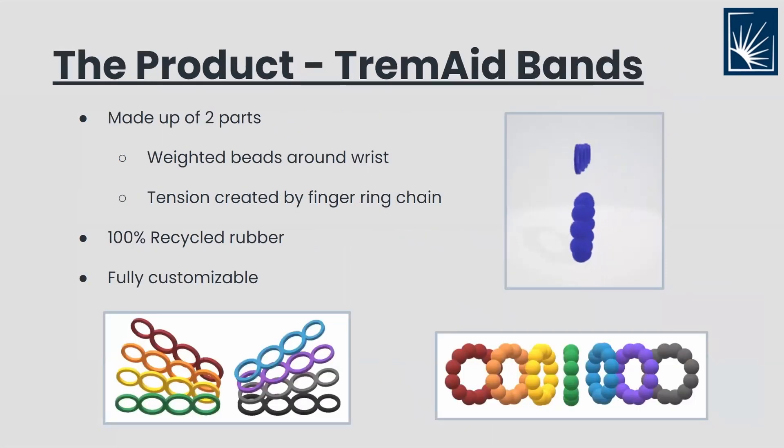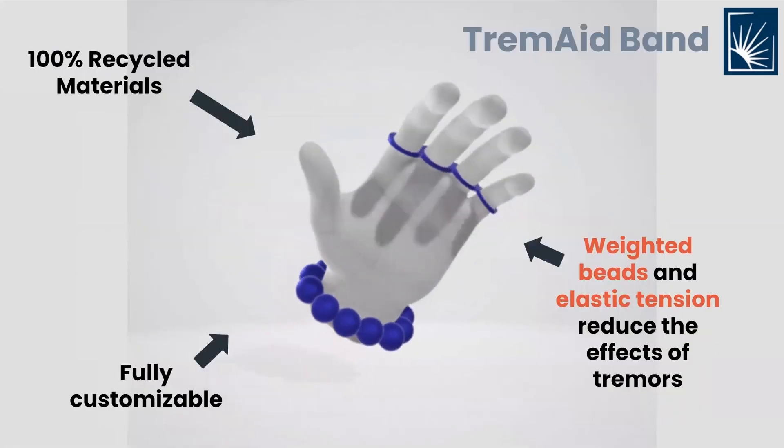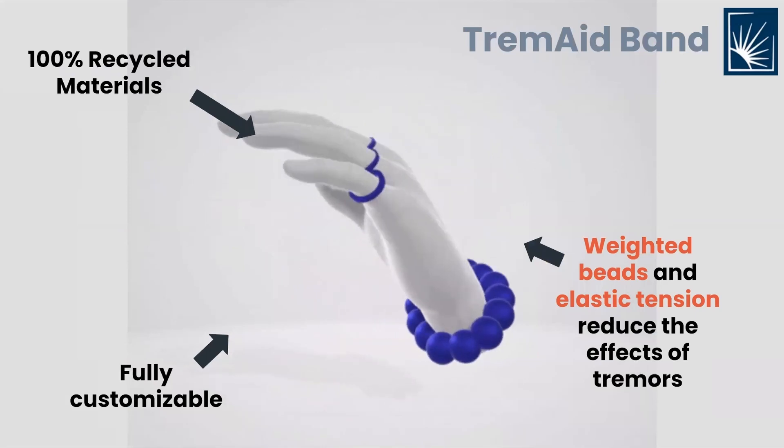The Tremade band is made up of two parts: a bracelet and ring chain. The weighted rubber beads and elastic rings are made of 100% recycled rubber materials that come in any color combination. The beads slide onto the wrist easily and the rings loop around each finger, excluding the thumb. The Tremade band aims to allow people who experience tremors to use a computer, keyboard, and mouse comfortably. The weighted beads are threaded through an elastic string to fit every size wrist.